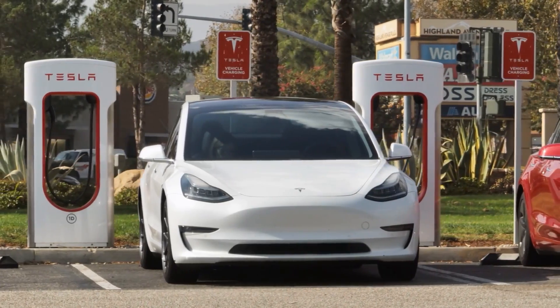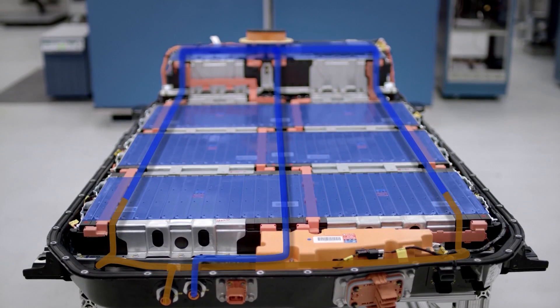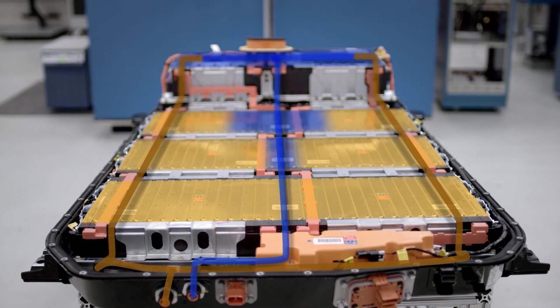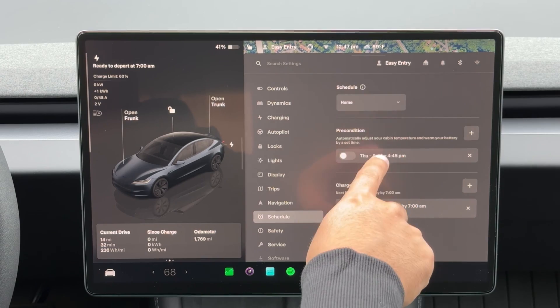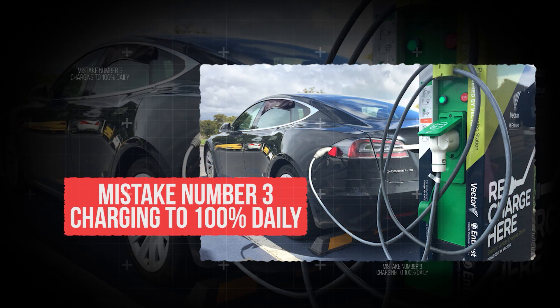If the whole pack gets cooked, you're back to facing that $10,000-plus nightmare bill. The best thing to do is pretty simple: use battery preconditioning. Most EVs have a feature that warms or cools the battery before you drive or charge. You can set it up on a schedule or when navigating to a fast charger.